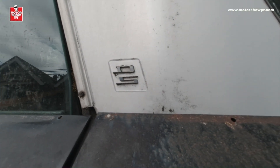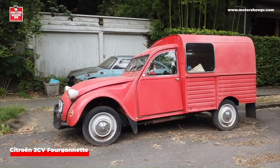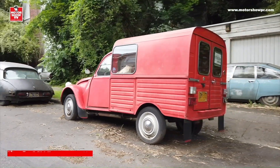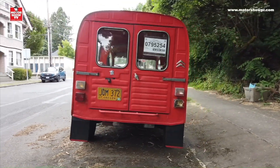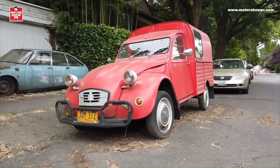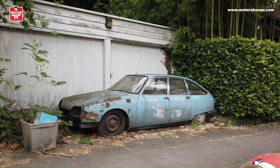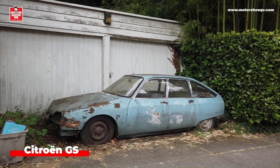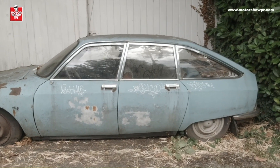El Citroën DS. E inmediatamente detrás, miren esta belleza: una versión de carga del Citroën 2CV. Lo había visto en versión de carro, la versión normal. De hecho hicimos un episodio, uno de los primeros episodios de Motor Show TV fue con un Citroën 2CV. Pero nunca lo había visto así en versión de carga. Y entonces aquí hay otro carro bien importante de Citroën. Este modelo es el Citroën GS, con su forma de Fastback característica de Citroën de esta época.